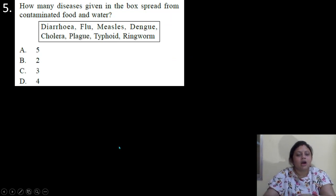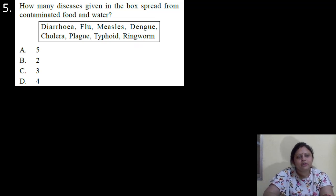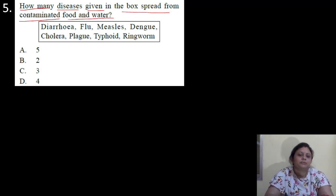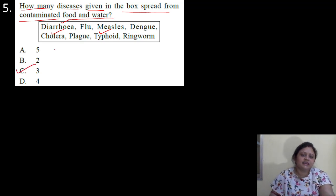Coming to the next question. How many diseases given in the box spread from contaminated food and water? Diarrhea, flu, measles, dengue, cholera, plague, typhoid, chicken pox. Options are A: 5, B: 2, C: 3, D: 4. So diarrhea — 1, then cholera, typhoid — these three are the diseases which spread from contaminated food and water. So correct answer is option C, that is 3.